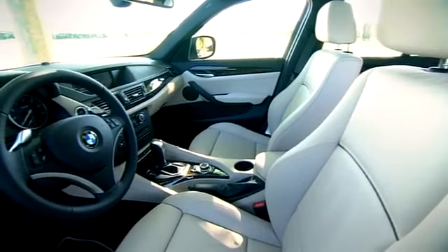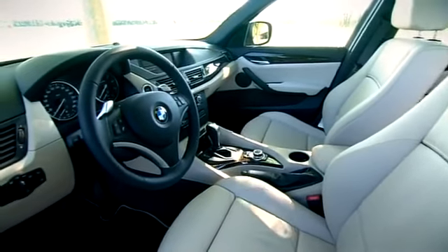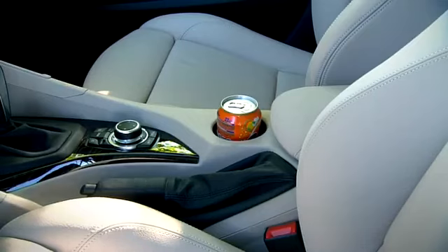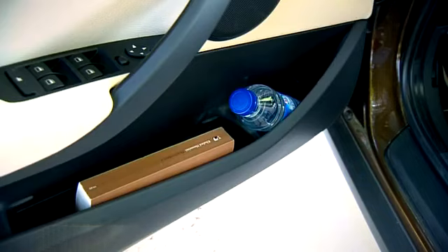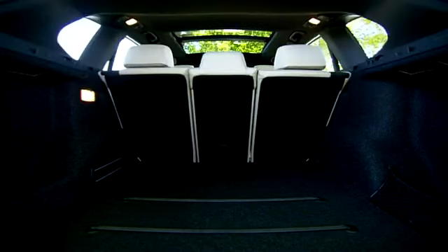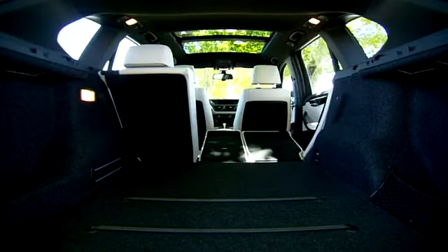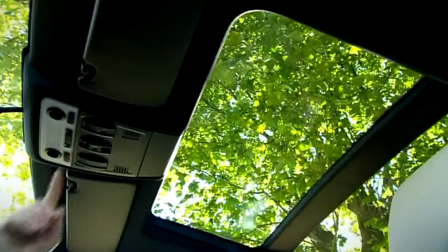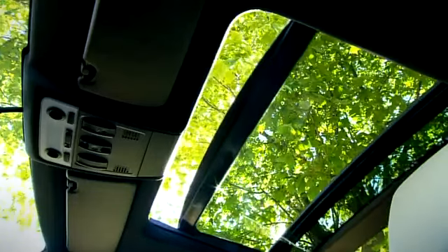Inside, the latest addition to the X family captivates with high quality materials, outstanding functionality and a host of other benefits. Its range of storage options and multi-purpose interior make for extreme flexibility. Load capacity can be increased to as much as 1,350 liters, and the BMW X1 also comes with an optional electric panorama sunroof.